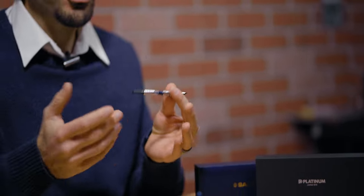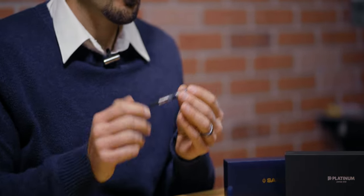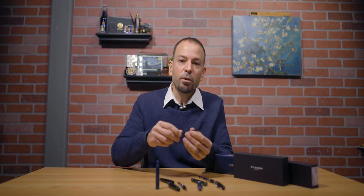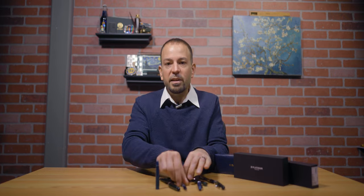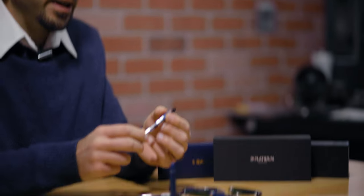All three fountain pens utilize the cartridge converter filling mechanism for convenience. It would be even more convenient if these pens adapted to the international ink cartridge and converter; however, all three brands use their own proprietary refills. The Custom 74 fills using a push-button CON70 ink converter and can hold about 1 milliliter of ink. The Platinum converter operates with a screw mechanism and can hold about 0.6 milliliters, and the Sailor converter also has a twist-action style and holds about 0.5 milliliters of ink.